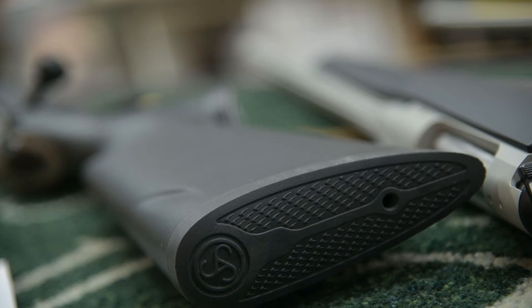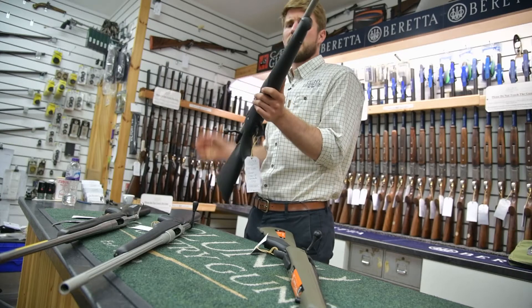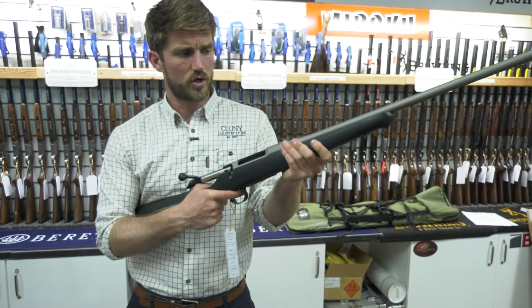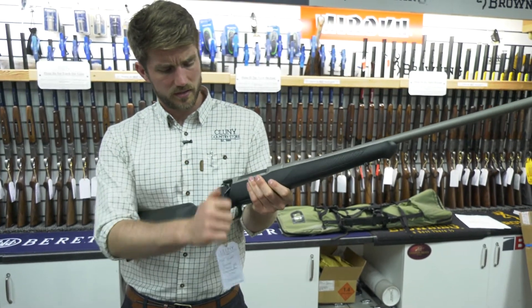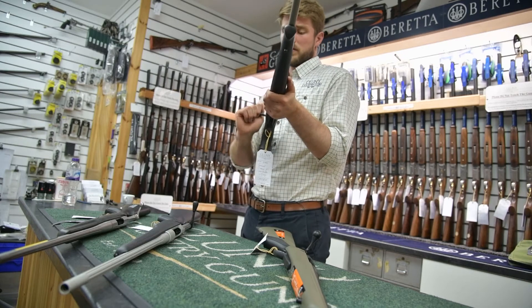Moving down slightly in price, near the £1400 mark, is the Sauer S100. Quality rifle brand — it also has a cerakoted barrel, and these are cold hammer forged. A really nice stock as well, it's got a good sleek feel to it, and the bolt action is actually lovely on these.